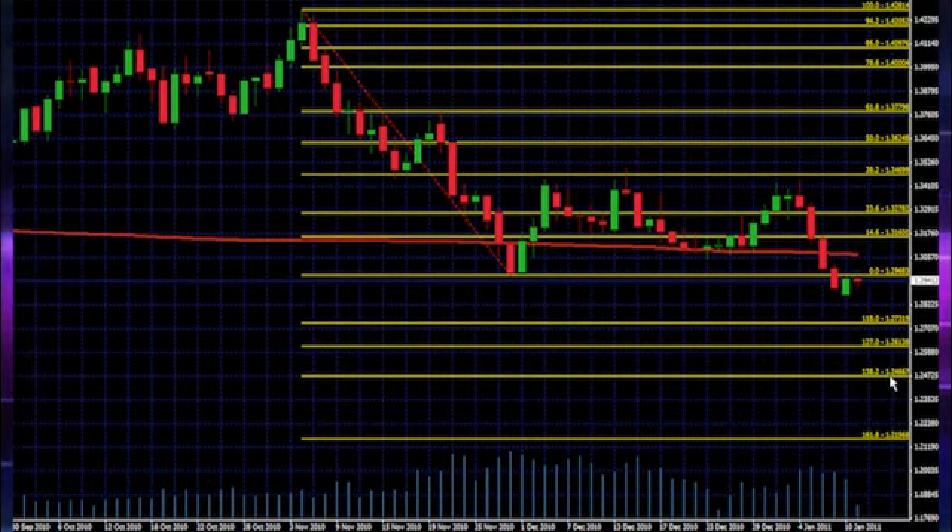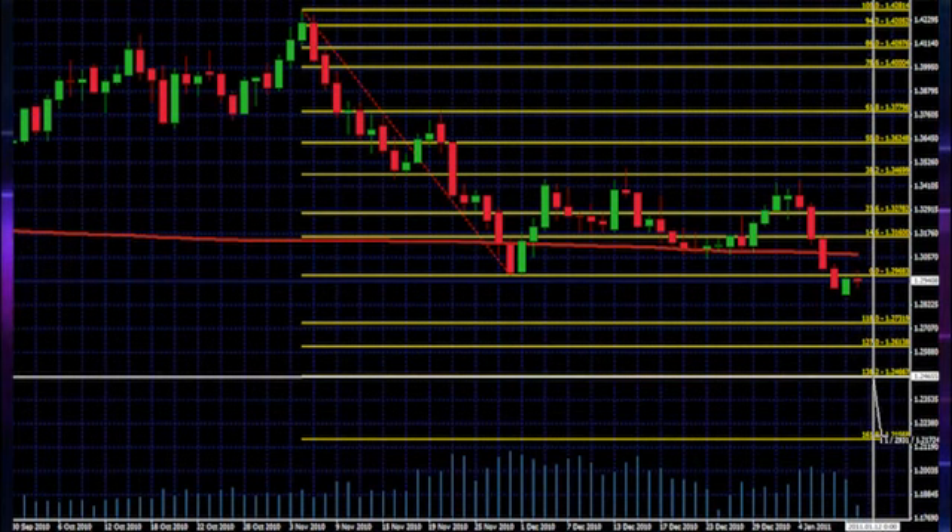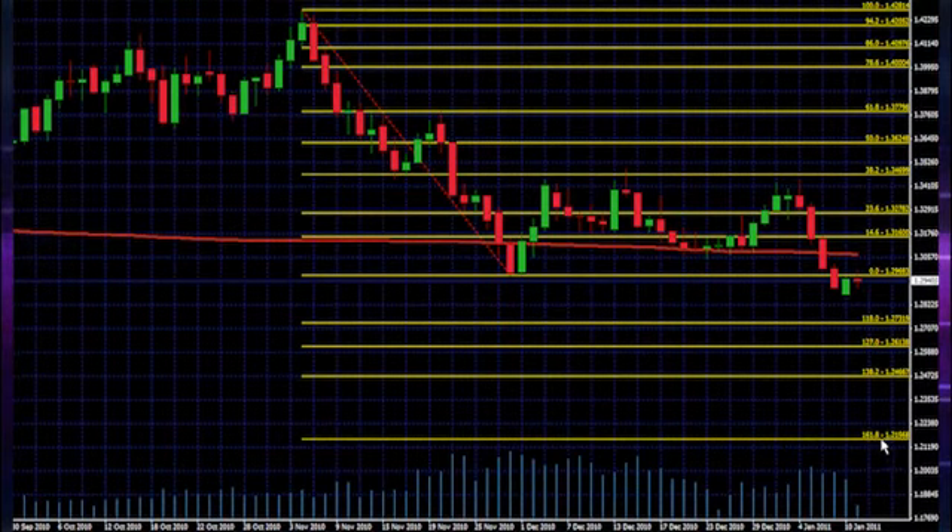If this 1.2466 level breaks support and also tests from underneath as resistance, there might be another bonus round good for another 293 pips — almost 300 pips — that'll take us down to 1.2156. Okay, but we'll deal with that when it comes. We'll take it one step at a time.